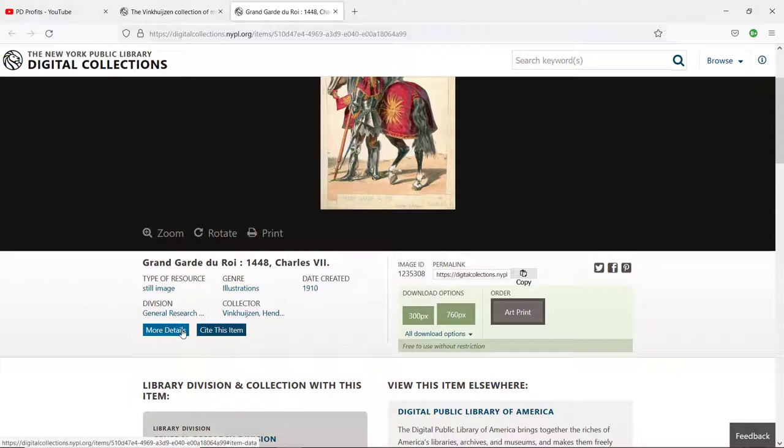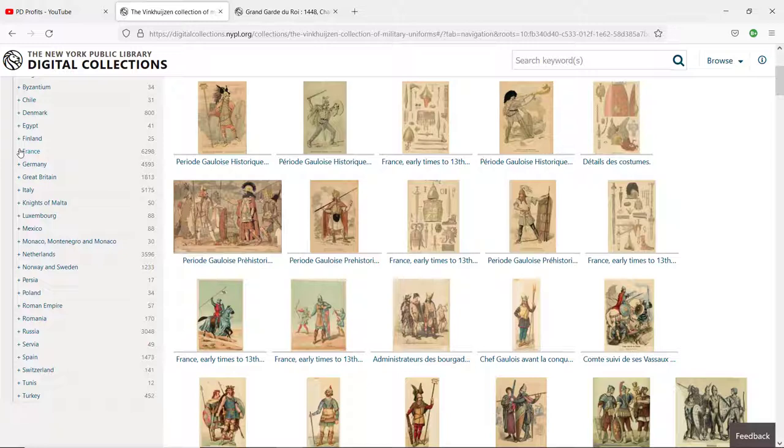These are not high-resolution files, so you cannot print large-size posters. However, you can use them in your junk journal projects to create ephemera products. And if you work with them in a vector editing software like Adobe Illustrator or Inkscape, you can create coloring pages for Amazon KDP. There are so many images here in every category that it is just mind-blowing.